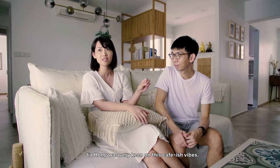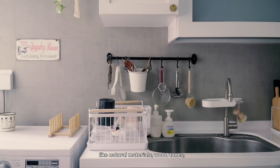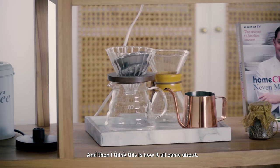Jia Hong was very keen on these café-ish vibes, and I just pulled together some general things that I like — like natural materials, wood tones, and a very white or light colour palette. And I think this is how it all came about.